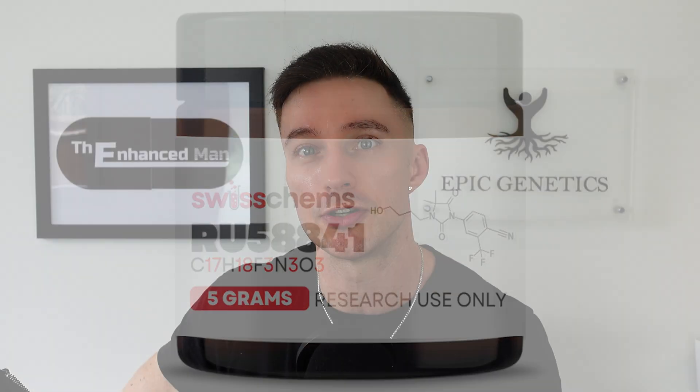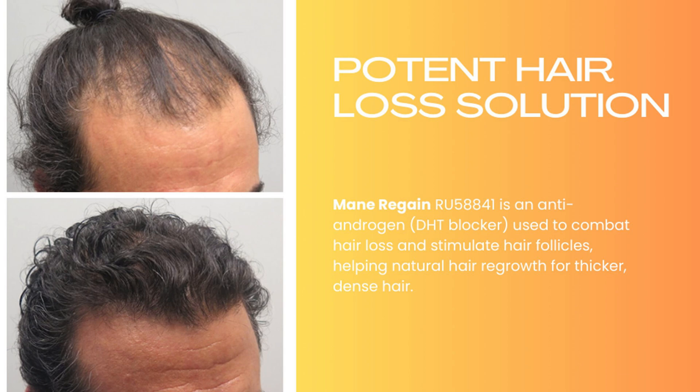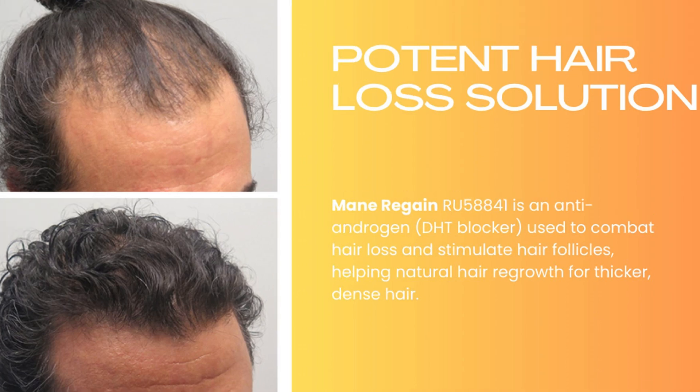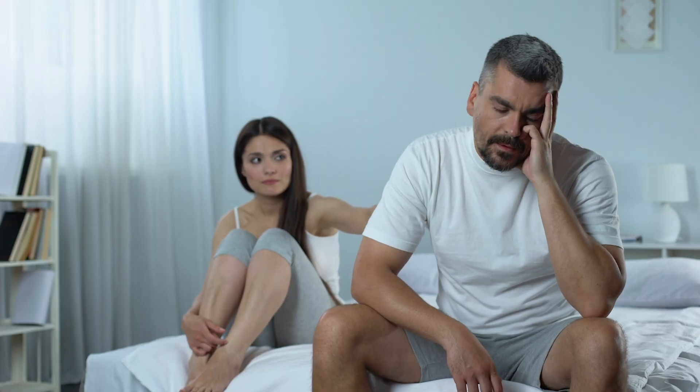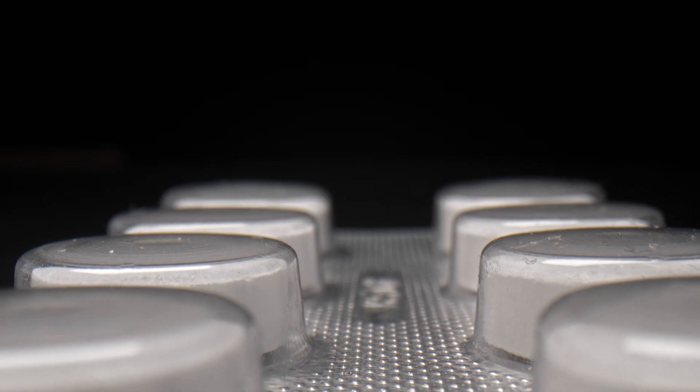RU58841 is a topical anti-androgen that shows a lot of promise for treating male pattern baldness, but it's still sold as a research chemical only. Let's dive into the data and find out the reasons why, and I'll share my protocol that has minimal side effects, as opposed to oral DHT blockers like finasteride that can have many.